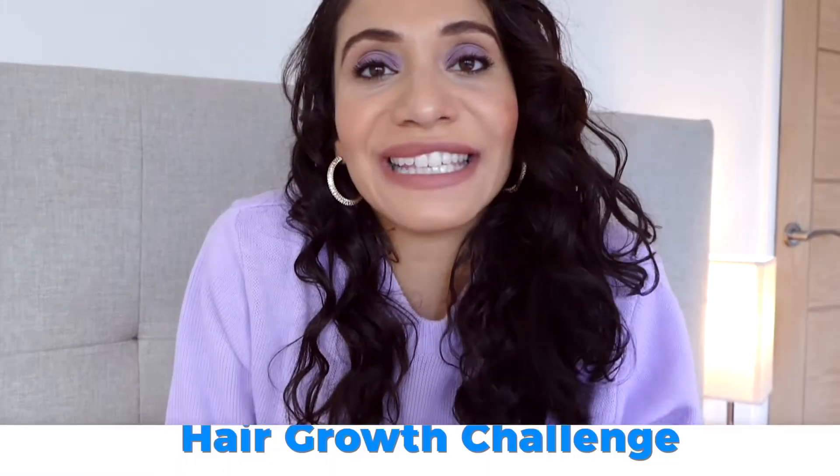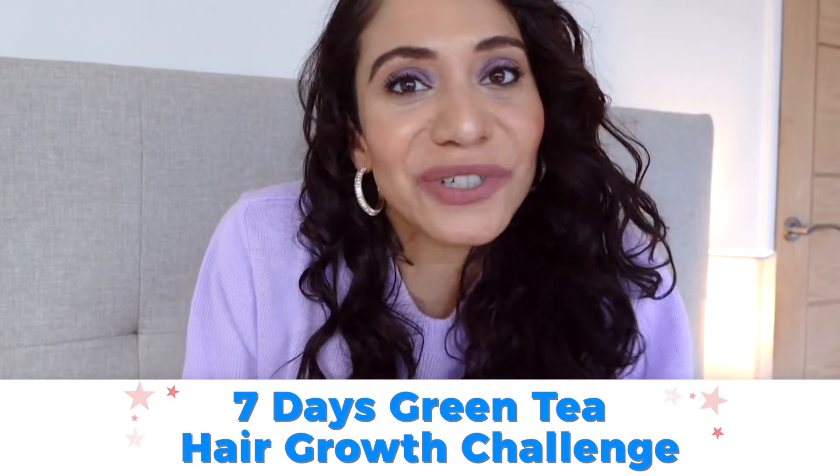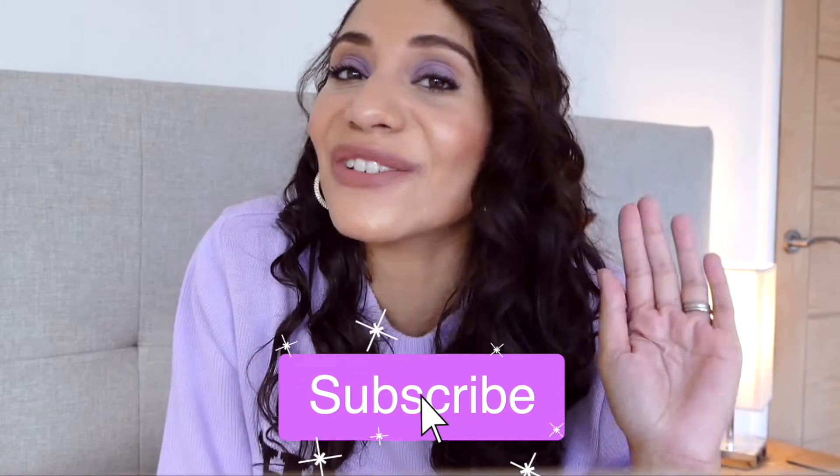Right now I'm doing a seven-day green tea hair growth challenge, which I set for myself because I'm fascinated with how exactly this would work. I already drink green tea, but I wanted to know how far I can grow my hair in seven days. So I'm drinking a couple of cups of green tea per day plus applying green tea directly to my scalp. Subscribe because the video is coming out very soon.